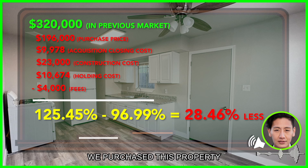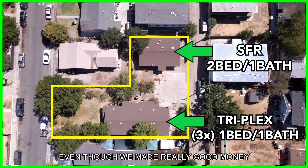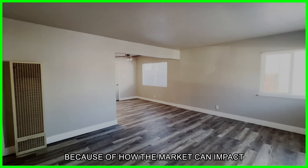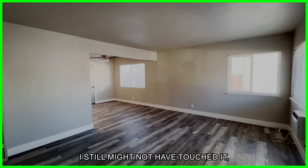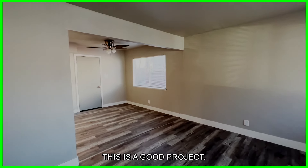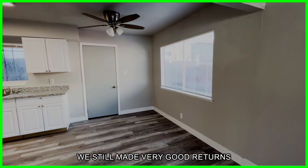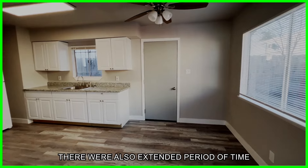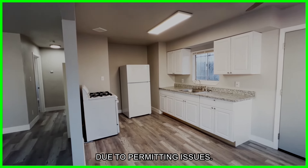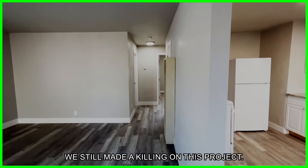You have to take into account we purchased this property as a package deal with the property next door, which is a triplex. Even though we made really good money on this property, because of how the market can impact single family homes, I still might not have touched it on its own. After everything said and done, this is a good project. It worked out for us. Even with market adjustments, we still made very good returns for this particular project. There was also an extended period of time that this project was held up due to permitting issues, but even with that accounted for, we still made a killing.